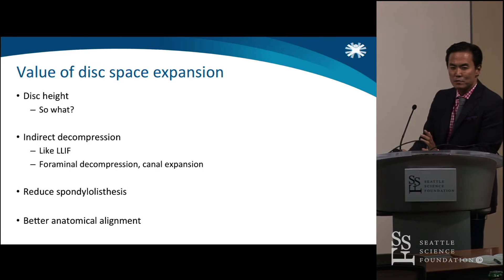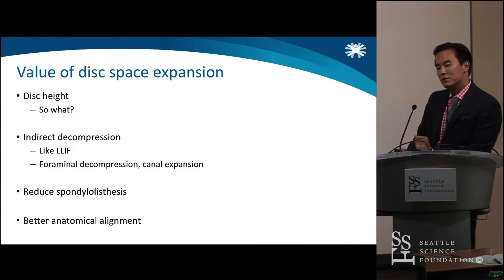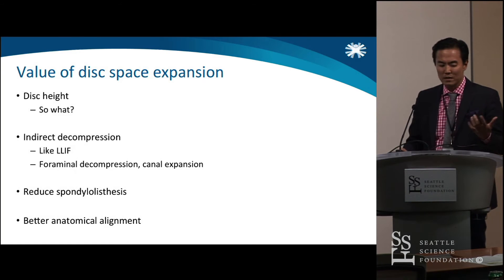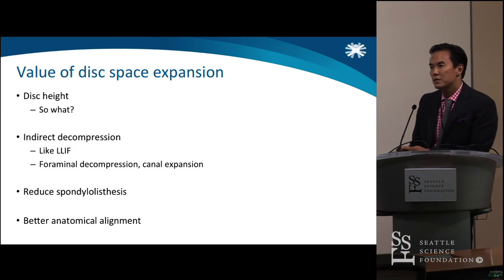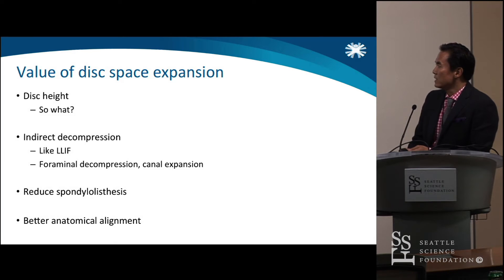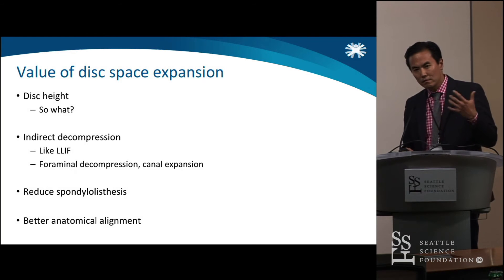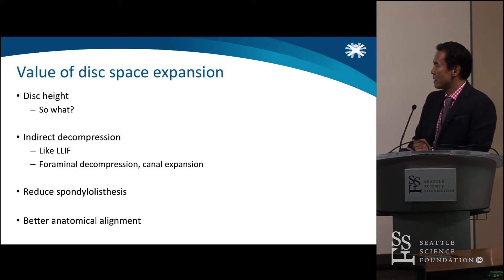What is the value of disk space expansion? I used to have this chemistry professor, Mr. Frank Cardula — terrified of him. He always said, so what? Never be afraid to ask the question: so what? When we're doing research and writing papers, you always have to ask what's the application of this work. What's the value of getting a taller disk space? Certainly, indirect decompression is very valuable. We heard a lot about the lateral experience — one of the really great technical outcomes is that you get great central canal and really great foraminal decompression.